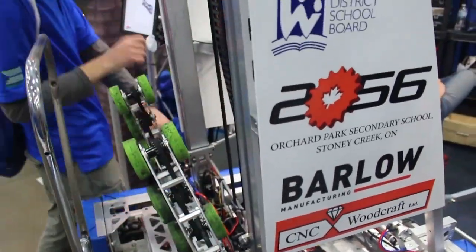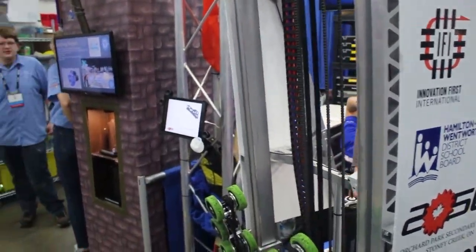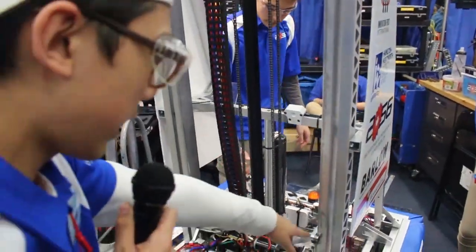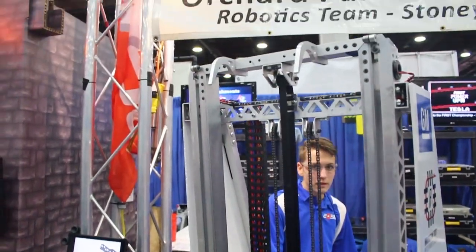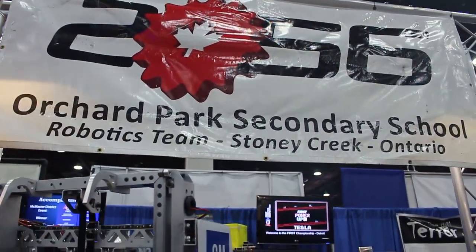We've got a two-stage elevator. The first stage is chain driven, and then the second stage is the intake on this carriage, which is brought up with this band. As the first stage extends, the second stage rises up along with it — it's pretty simple.